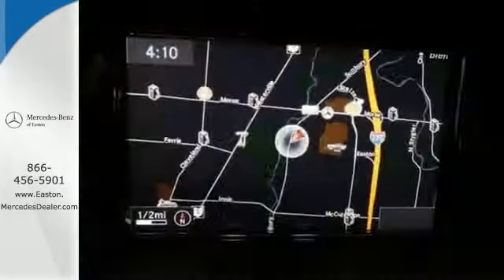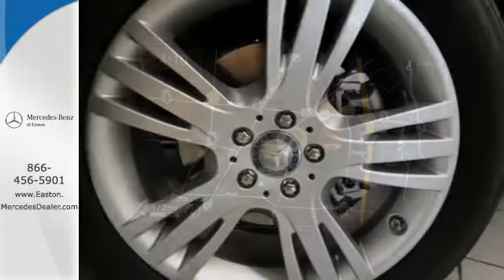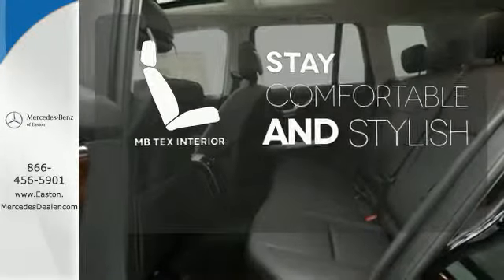While the 3.5-liter V6 engine rumbles through a throaty dual exhaust, you'll find yourself surrounded in the serene comfort of dual-zone climate control and power memory seats. Ride in style and comfort with the MB-TEX interior.